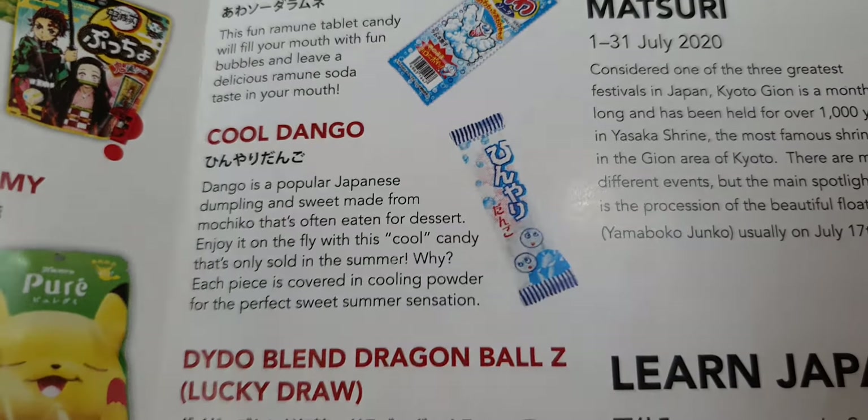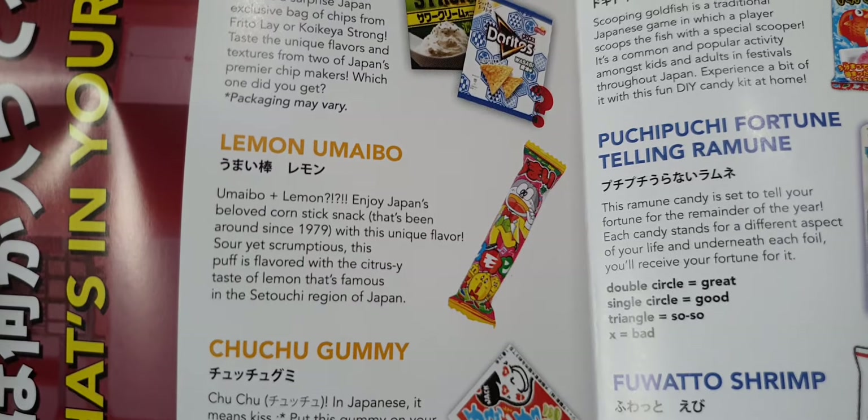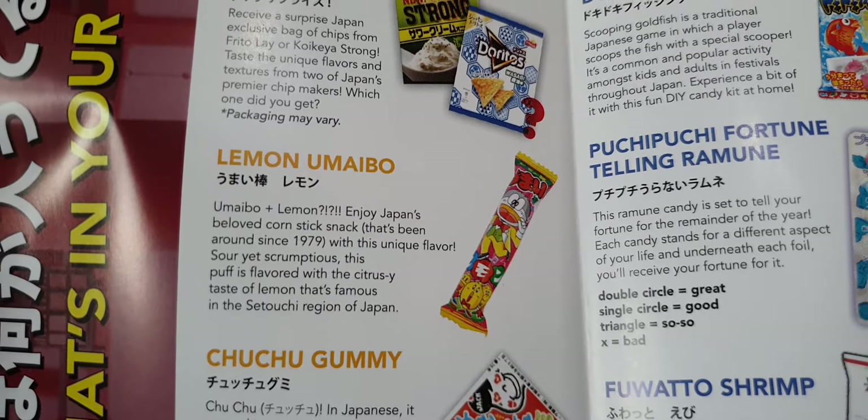These cute little bars always pop up, and this one is a lemon Umaibo — I haven't had a lemon one before. They've been around since 1979. There's one flavor I don't like, but I really liked the shrimpy one — that was great. So this lemon one is part of the mini box.